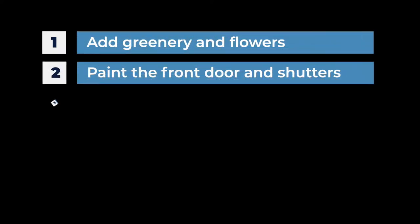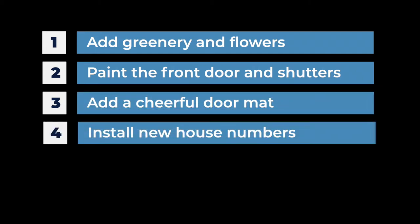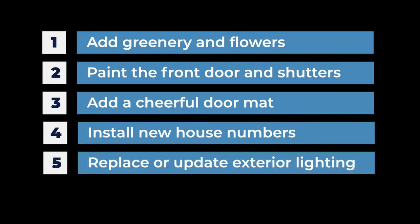There you have it — those are five ways to add curb appeal to your home. To recap: number one, add greenery and flowers; number two, paint the front door and shutters; number three, add a cheerful doormat; number four, install new house numbers; and number five, replace or update the exterior lighting.